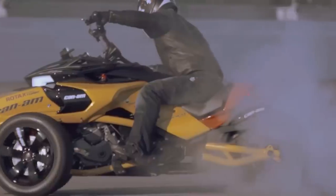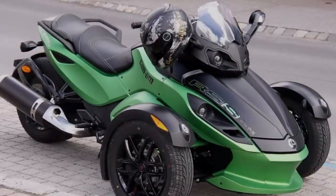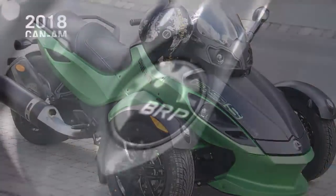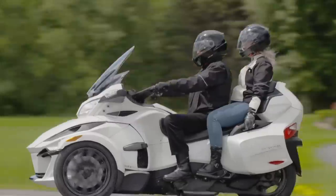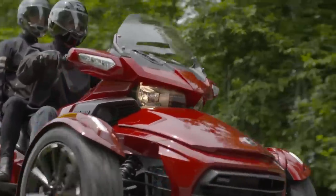Since launching its three-wheeled Can-Am Spider RS Roadster a decade ago, BRP has steadily improved and expanded the Spider lineup, even branching out in 2015 to offer specialty versions intended for law enforcement. In addition to customized limited models, a 10th anniversary edition was also offered. No units were produced outside of this initial offering, which strictly limited the quantity to the number of pre-orders made.